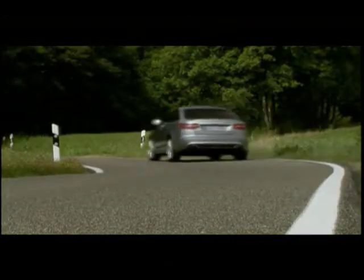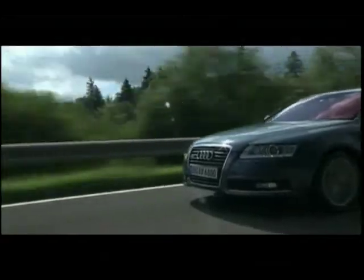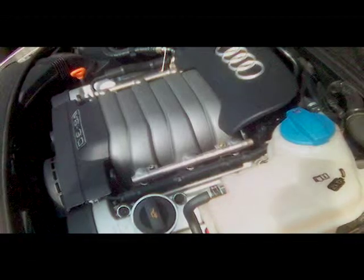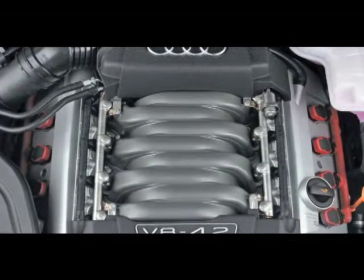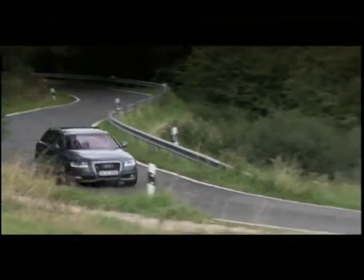And leather seating for five. The base engine for the A6 is a 255-horsepower 3.2-liter V6 that sends power to the front wheels through a continuously variable transmission. Other available engines are an all-new supercharged 300-horsepower 3-liter V6 and a 350-horsepower 4.2-liter V8. Power is sent to Audi's quattro all-wheel drive through a six-speed automatic transmission.